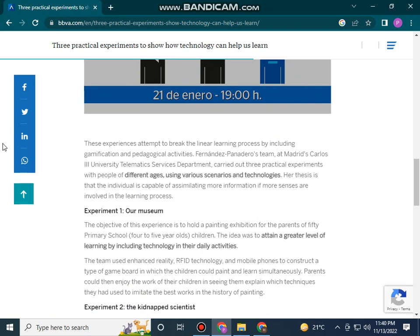The Metrics Close University telematics services department carried out three practical experiments with people of different ages using various scenarios and technologies.